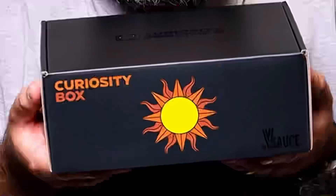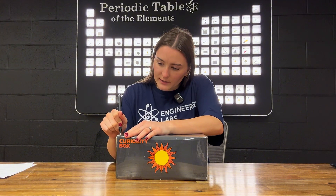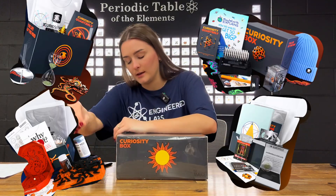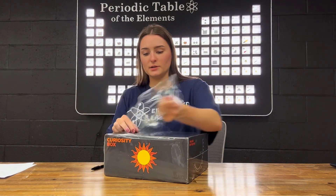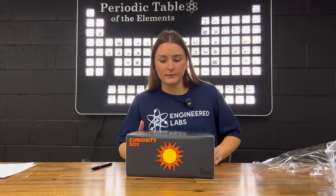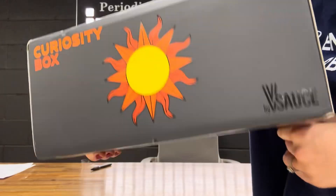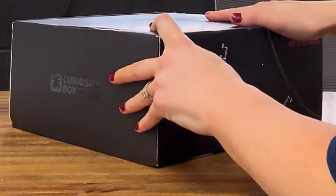The Curiosity Box is a subscription for all you science lovers out there, and it gives you four boxes a year full of the coolest science toys and experiments. This box looks super cool — the top has a little calendar on it, the sides have a compass design. Let's go ahead and open this bad boy — I'm so excited!